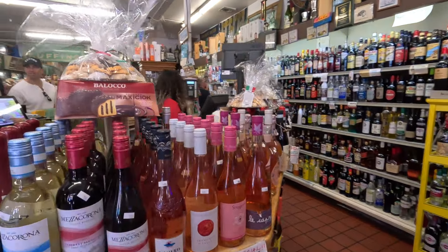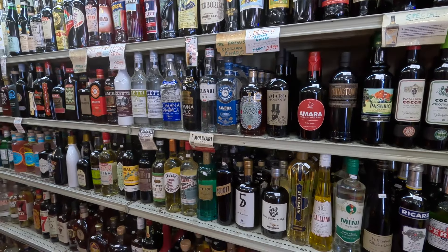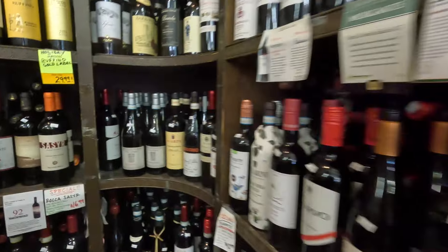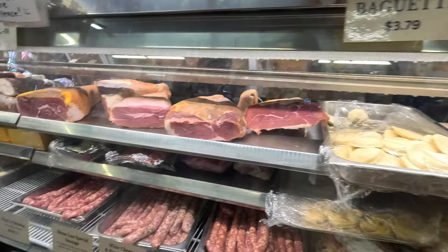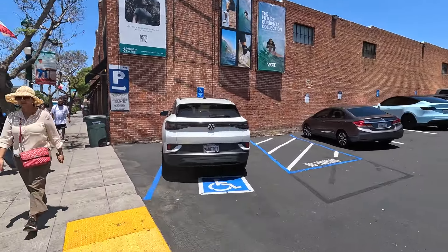As you come inside, you can see how popular this place is. Look at all these Italian wines you can get. Everything Italian in here. Next in line, ready for checkout. Sandwiches are where you can get them. Very crowded on the inside. So almost back to my parking and time to wrap up this video.